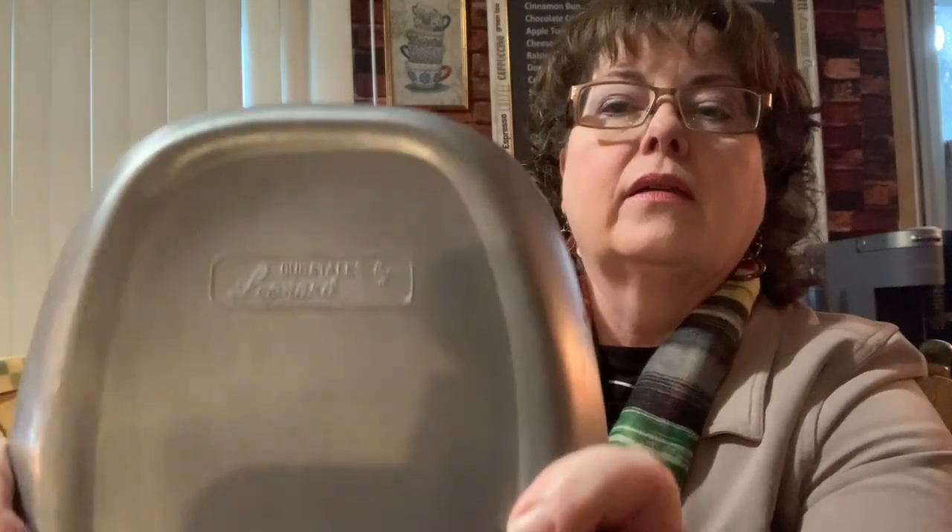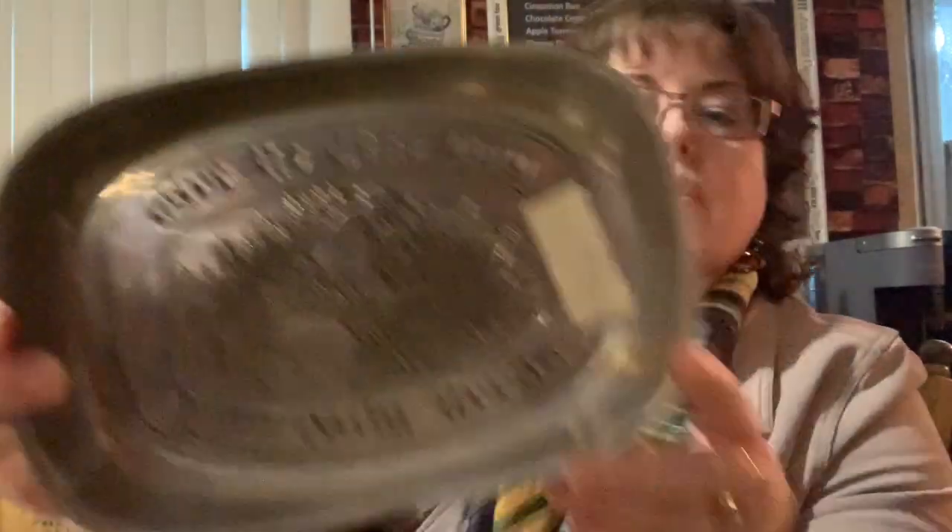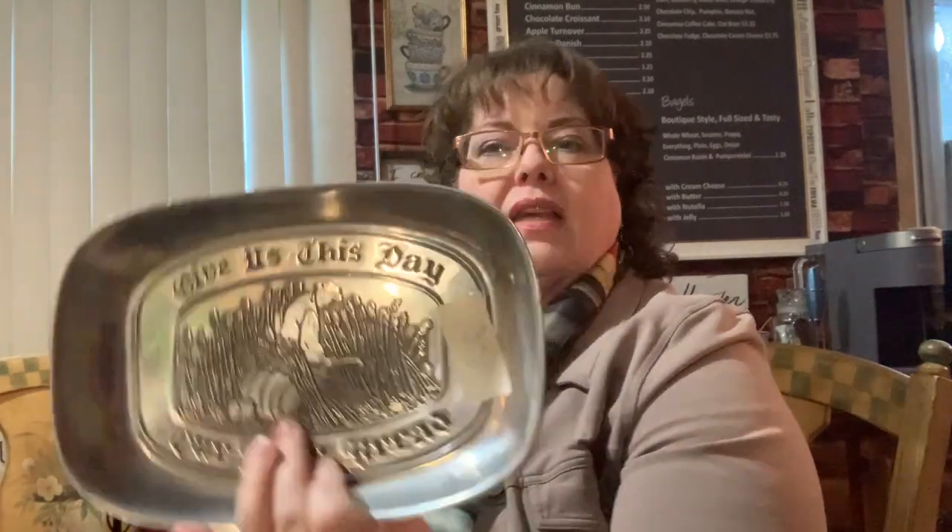I've seen a lot of people who do thrifting hauls feature this — it says 'Give Us This Day Our Daily Bread.' I don't know if there's a story behind it. It was $3. I've seen a lot of people haul these, and there was something nostalgic about it that every time I'd see them haul it, I wanted one. One lady said every time she goes to the thrift store she sees these. If there's a story behind these plates or some significance, leave me a comment below — I don't know what it is, but it was very nostalgic looking, so I picked it up.